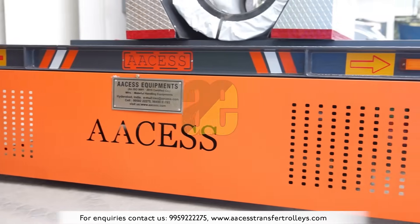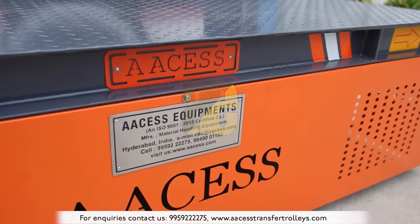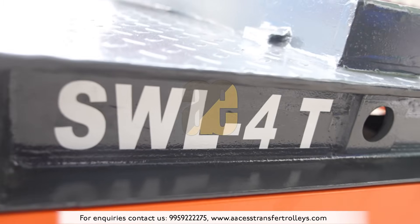RSS Equipment's Presence Battery Operated Coil Transfer Trackless Trolley — a revolution in material handling efficiency.